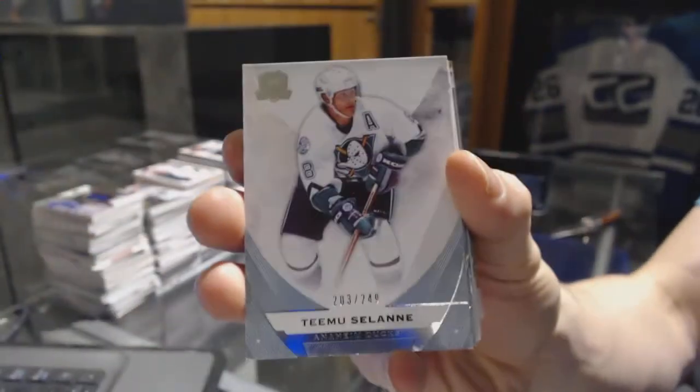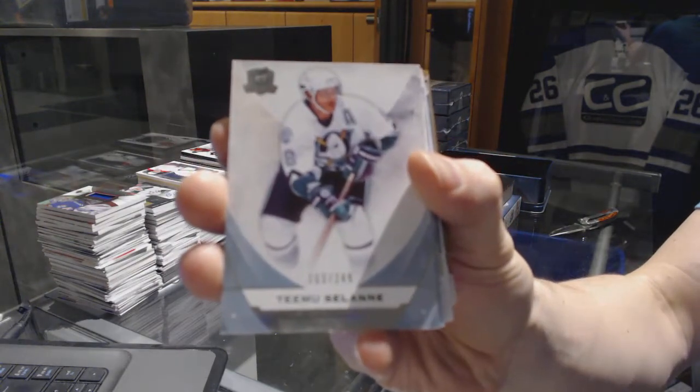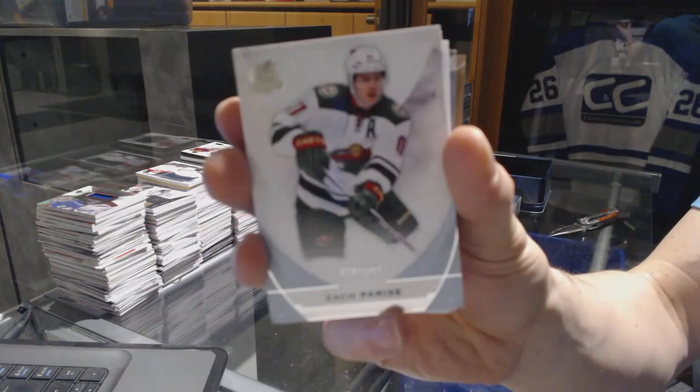We've got a base card number 249 for the Anaheim Ducks, Teemu Selanne. We've got a base card number 249 for the Minnesota Wild, Zach Parise.